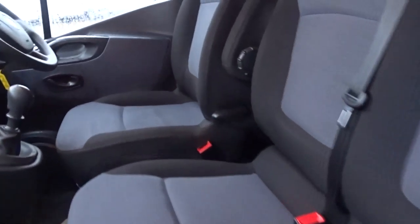Inside there is plenty of space with two passengers and obviously the driver. The driver's seat has height adjustment as well as a pull-down armrest for extra comfort.